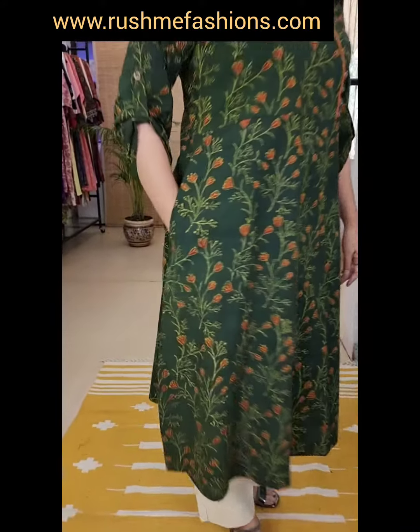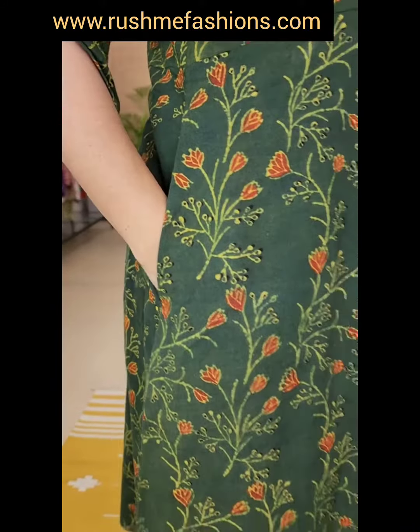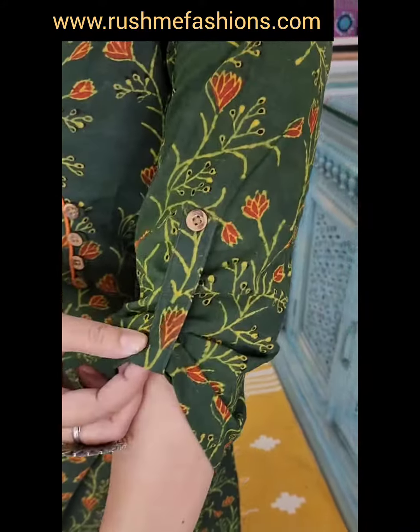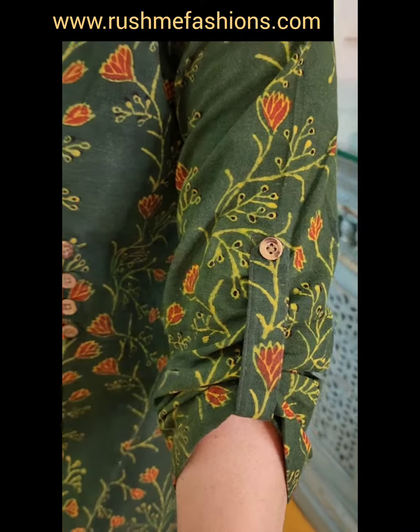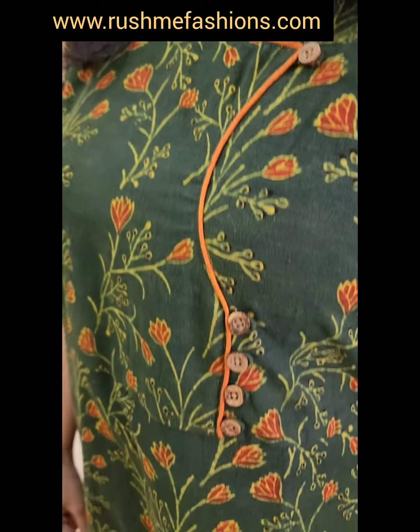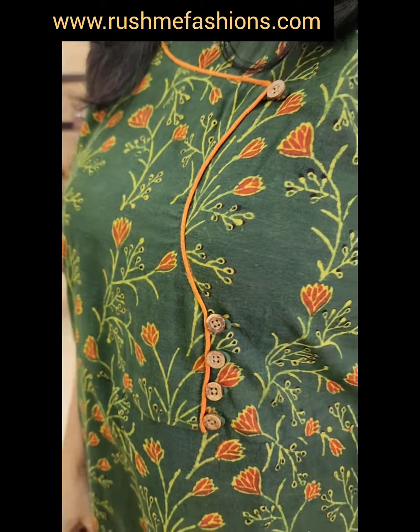And this is the last one from this collection — ajrak green dress kurta with one side pocket. Sleeves have a pattern with wooden buttons. And here is a front pattern with orange contrast piping and wooden buttons.